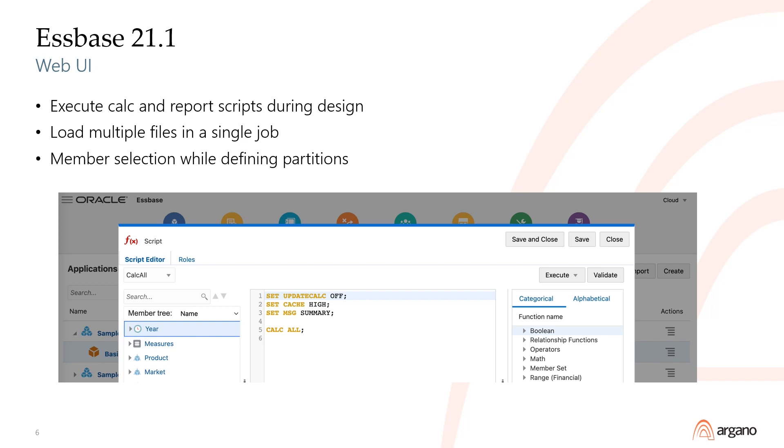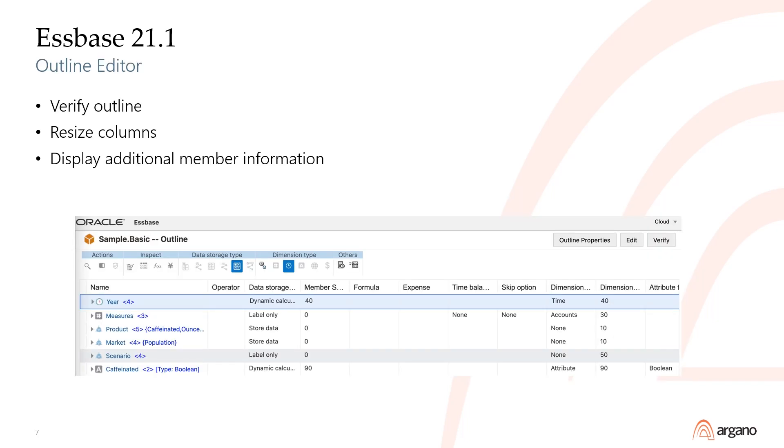All of the features from OAC and 19C, including the web-based user interface and Microsoft Excel-based cube designer, carried over to 21C. In 21.1, Oracle enhanced the calc script and report script editors to be able to execute the script from the editor instead of switching between the editor and the job console. They also added the ability to specify multiple files in a single job and use member selection during partition definition instead of needing to copy-paste or type the member names from memory. The outline editor was also improved, adding a verify function, the ability to resize columns, and display of additional member information.